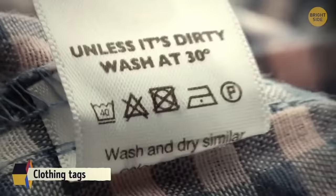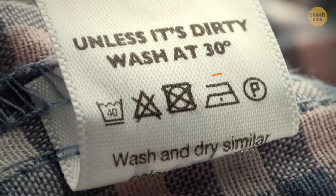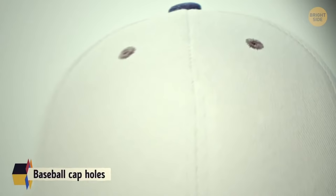Symbols on clothing tags show the proper machine cycles, temperatures, dryer cycles, bleaching processes, ironing processes, and dry cleaning processes. Baseball cap holes are eyelets for ventilation.